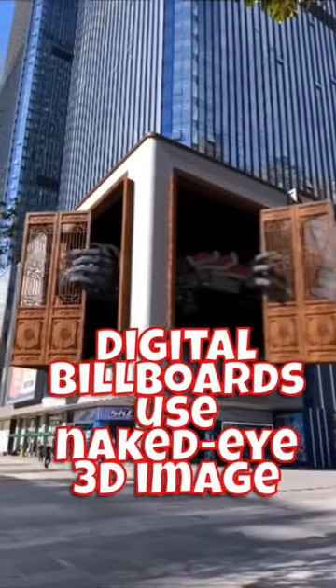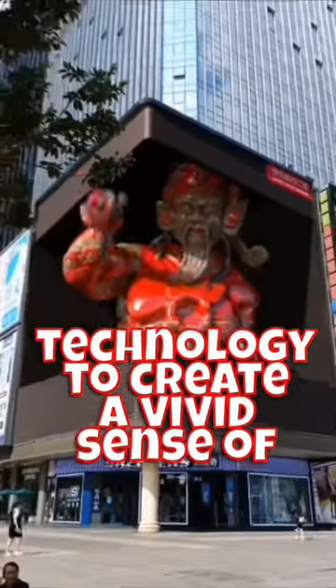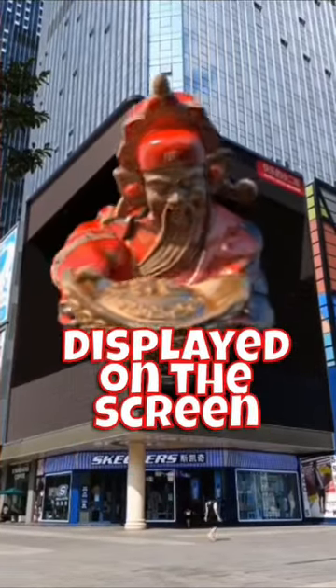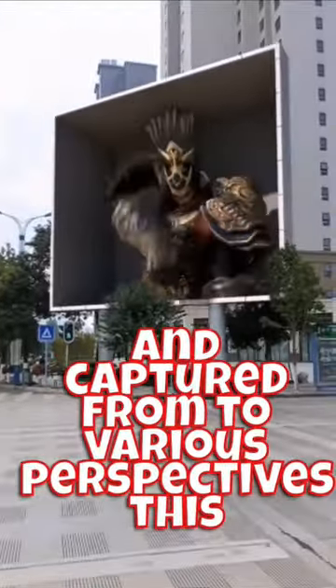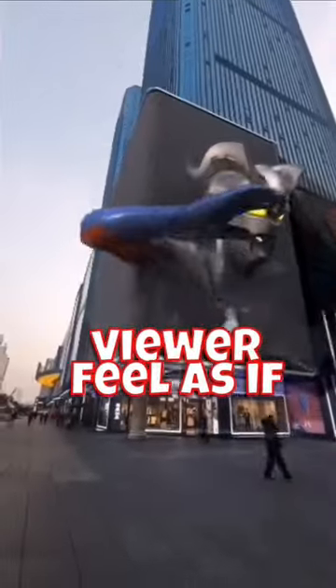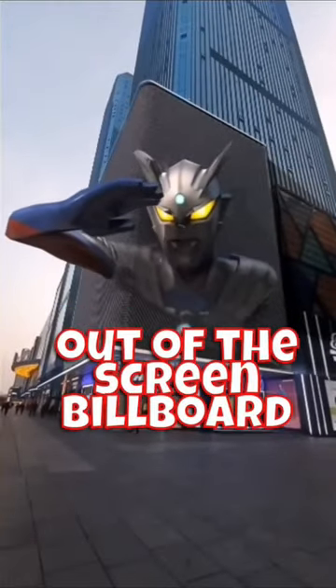Digital billboards use naked eye 3D image technology to create a vivid sense of perspective and depth to the viewer. Two different images are being displayed on the screen and captured from two various perspectives. This creates an optical illusion that makes the viewer feel as if the subject of the billboard is coming out of the screen.